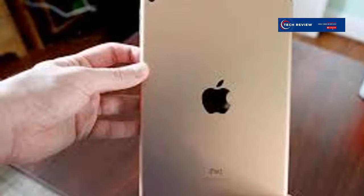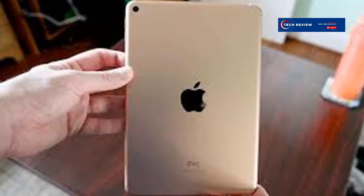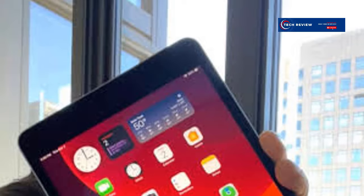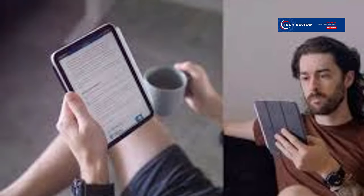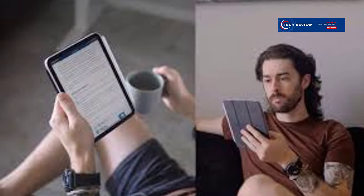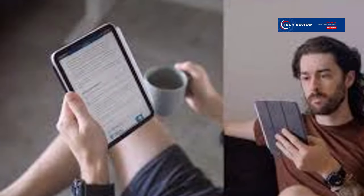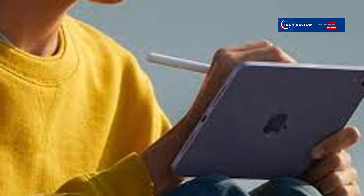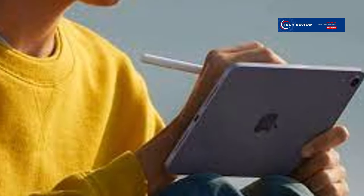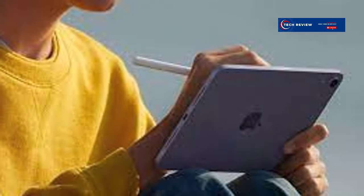The iPad mini 5 boasts a beautiful 7.9-inch Retina display. Colors are vibrant and text is razor sharp, whether you're scrolling through photos or watching a movie. Apple kept the design sleek and modern — the bezels around the screen are slim, maximizing your viewing area. It's lightweight and comfortable to hold for extended periods, making it perfect for long commutes or cozy nights in.